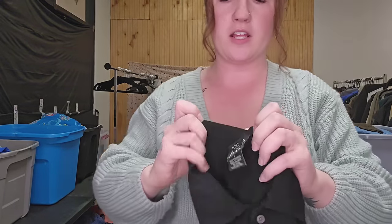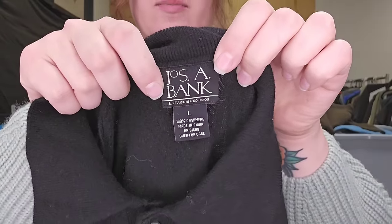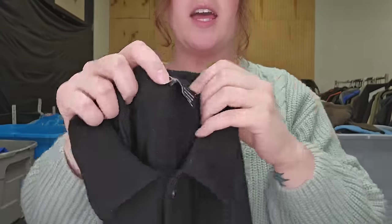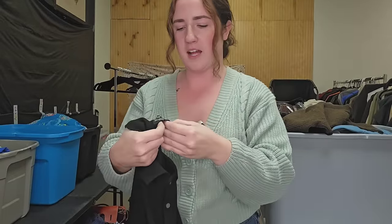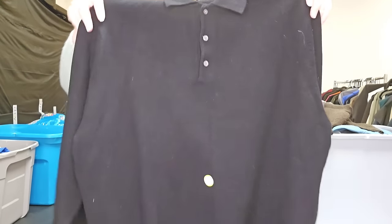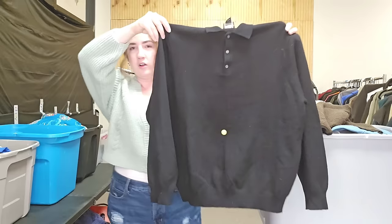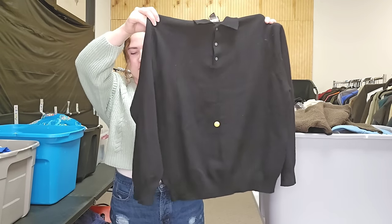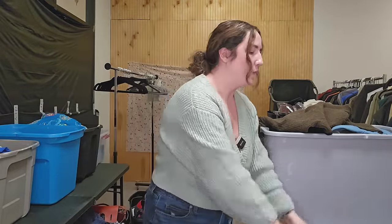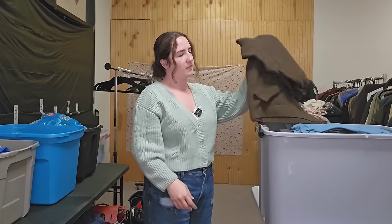Diving in, we have some sweaters. This one is by Jos A. Bank — not typically a brand I get, but it is 100% cashmere. Anything that is cashmere, any brand, I'm looking it up, especially in men's. This is a men's size large. Unfortunately it did have a couple of small flaws that were missed, but even with those small flaws I'm still going to sell it — I bet I could still probably get at least 25 bucks. If I find holes, I usually just drop the price and get them sold.